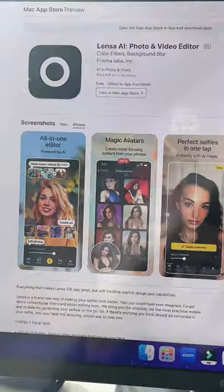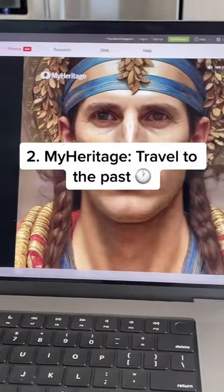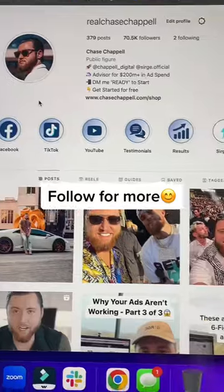Number one: Lensa AI — upload your photos and let AI adjust them for you. Number two: MyHeritage — upload your photo and see what you look like in the past. Number three: Canera — text to image, type what you'd like to see and watch it come to life. Follow for more tools like these.